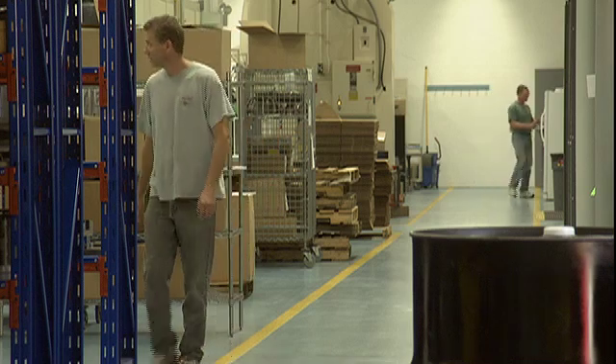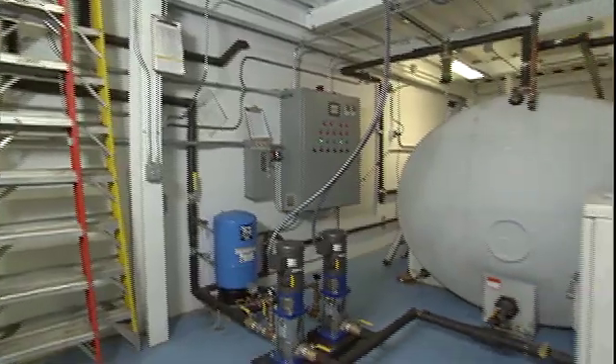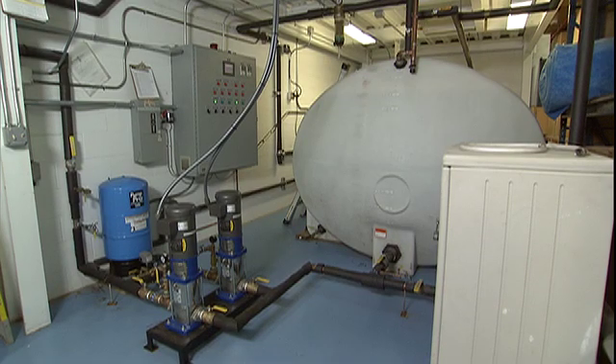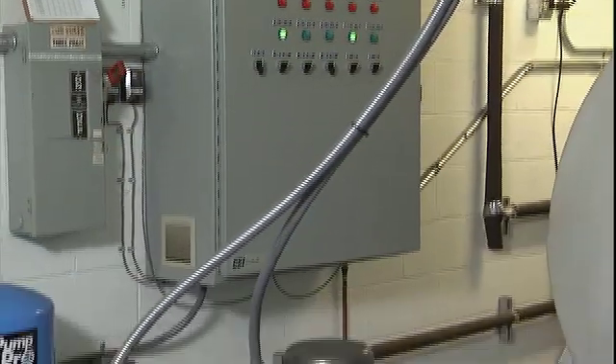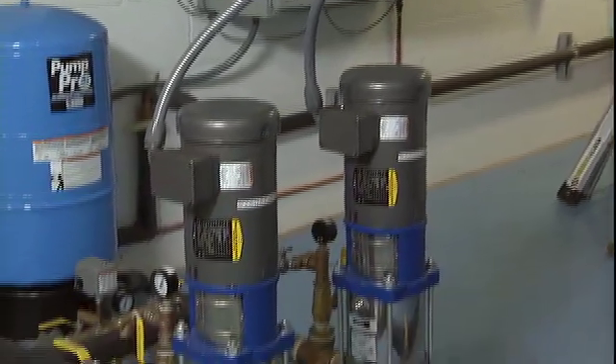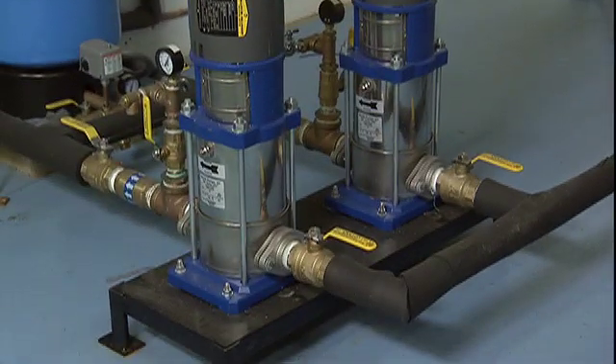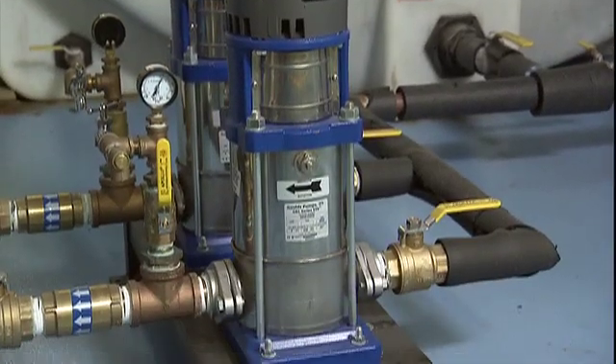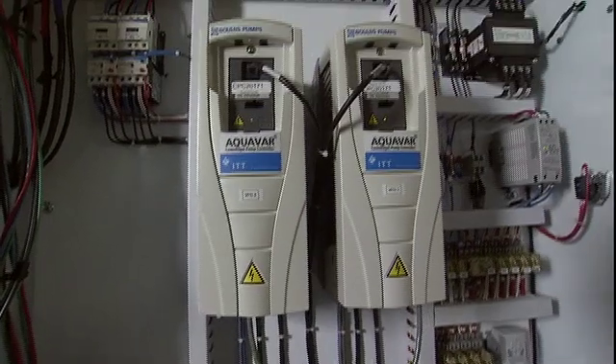They had a constant problem with running out of water, so we drilled a second well. It's about 1,000 feet deep, tied that into the existing storage tank, and updated the system with a whole new controller using Gould's drives and Gould's pumps. Out of this system is used for domestic use — they use somewhere in the neighborhood of about 2,000 to 3,000 gallons a day. This system has a 5,000-gallon storage tank, and we have two booster pumps — they're 5 horsepower, controlled by AquaVar drives.